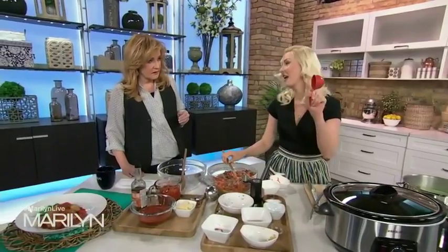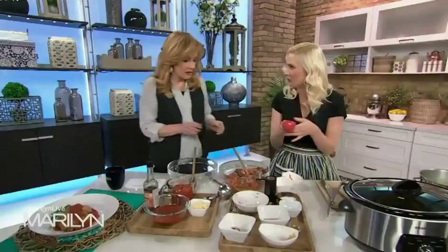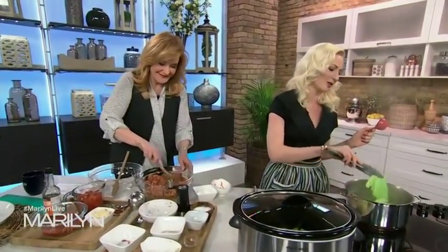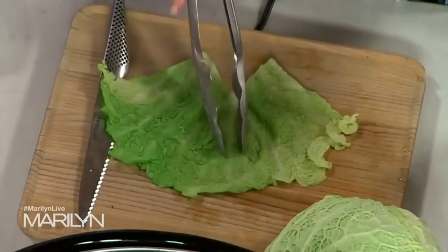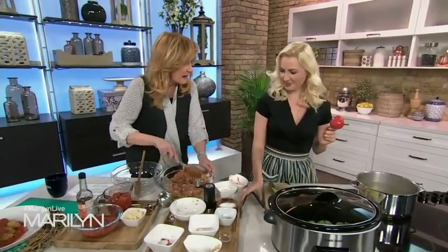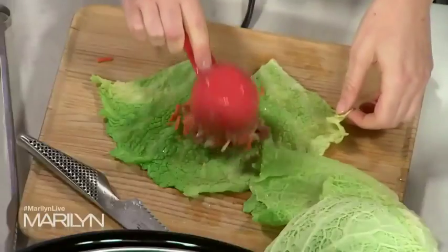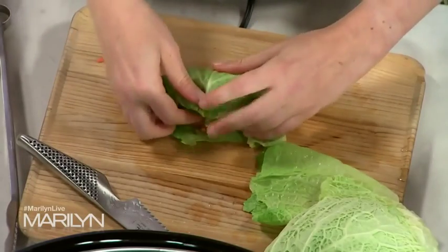I'm using a measuring cup because whenever I do anything eyeballing, I overstuff — full confession. The first one turns out really good, but by the end of the batch you're making really fat cabbage rolls, and someone's going to fight over who gets the big one. You don't need that dinnertime drama. So scoop the filling in, and the operation is: roll, tuck, roll — just like that. Pop those into the slow cooker.